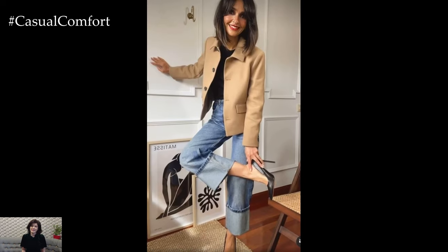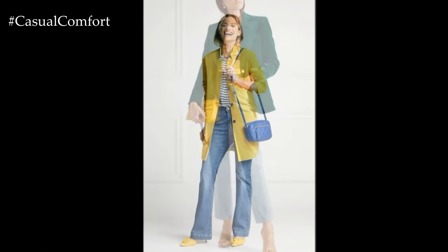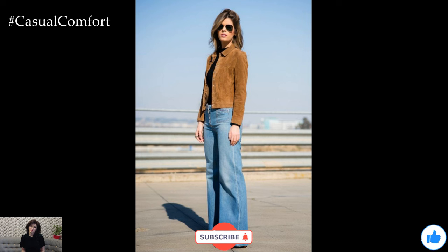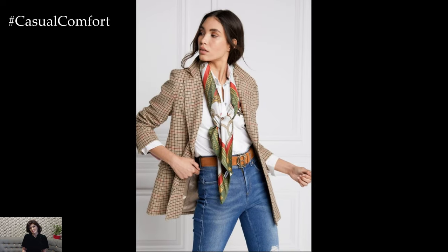Your feedback helps us bring you more fashion tips and tricks. As we wrap up today's style session, remember that jeans and blazers are a match made in fashion heaven. With the right pieces and a few stylish accessories, you can create endless fall looks that are both practical and polished. So get creative with your wardrobe and embrace the chic charm of this timeless duo. Thanks for watching and I'll see you in the next video.